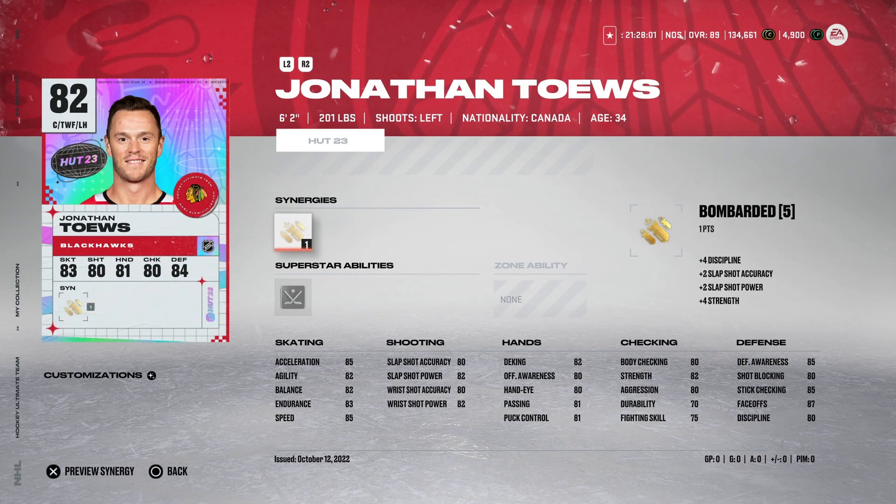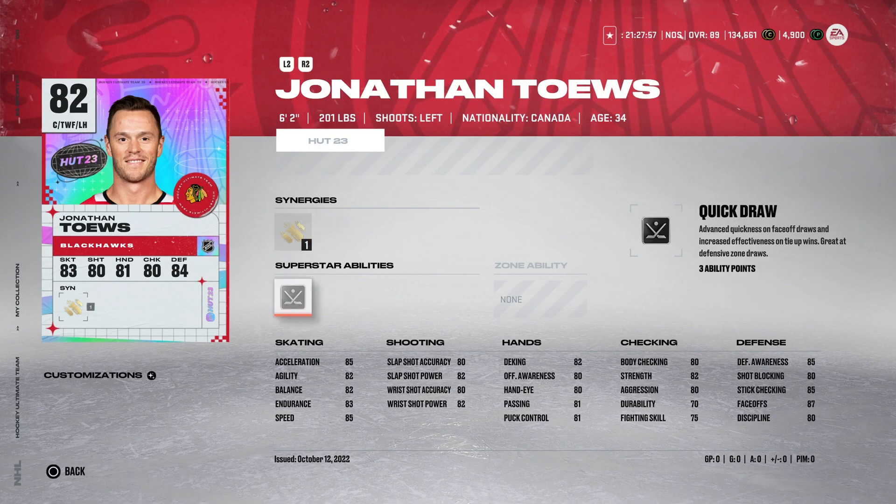Lastly in the $10,000 range, we've got the 82 HUT 23 Jonathan Toews. He's got silver Quick Draw. The reason I have him here is that among centermen going for very cheap, there aren't many with a great face-off rating that also come with Quick Draw. He's basically a very cheap version of Aho or Yokonen. He's got okay speed — 85 acceleration, 85 speed — which isn't great, but you don't need your centerman to be exceptionally fast. He does everything you need a centerman to do, and he's going for 3,500 coins. I would definitely take that.